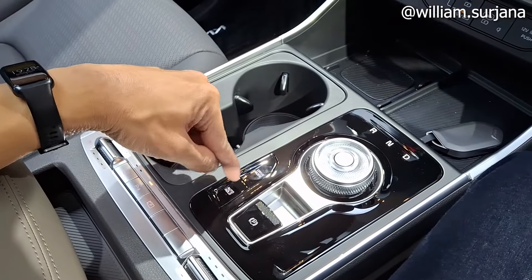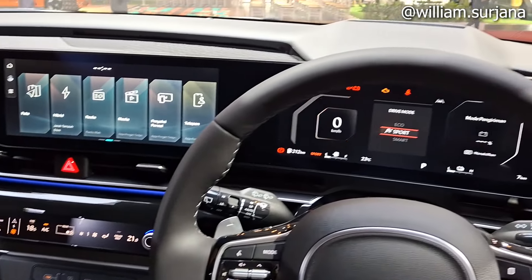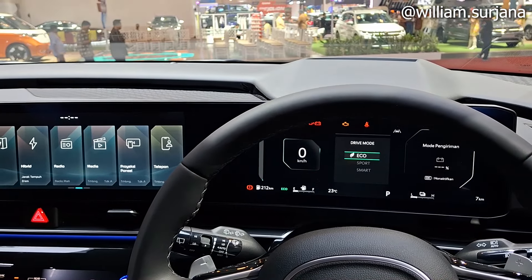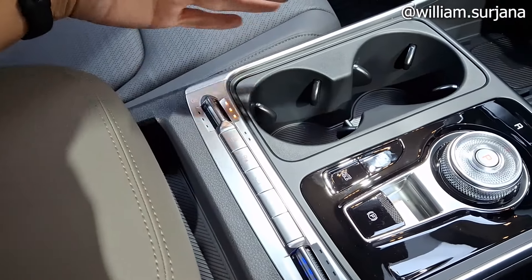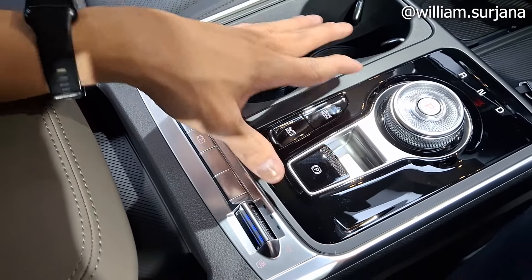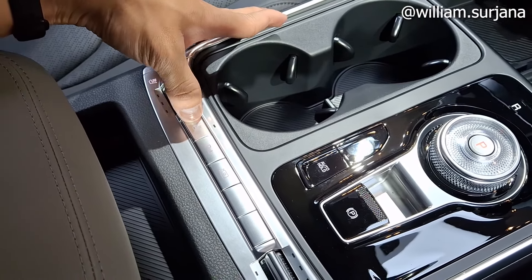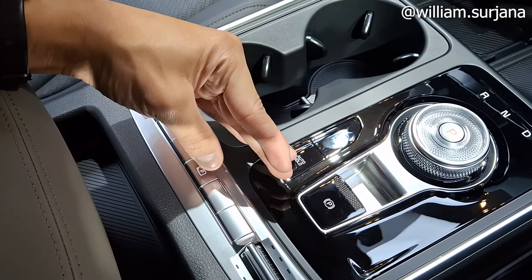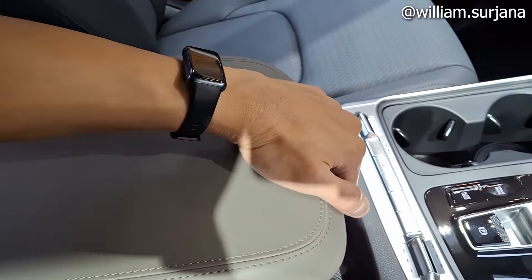Ada fitur electric parking brake dengan auto hold. Driver mode ada Sport, Smart, dan Eco, ada 3 pilihan. Ada heater dan cooler seat di sini, sama di bagian penumpang depan ada cooler seat dan heater seat. Heater stir juga tersedia dua level. Kulitnya warna coklat muda di sini.